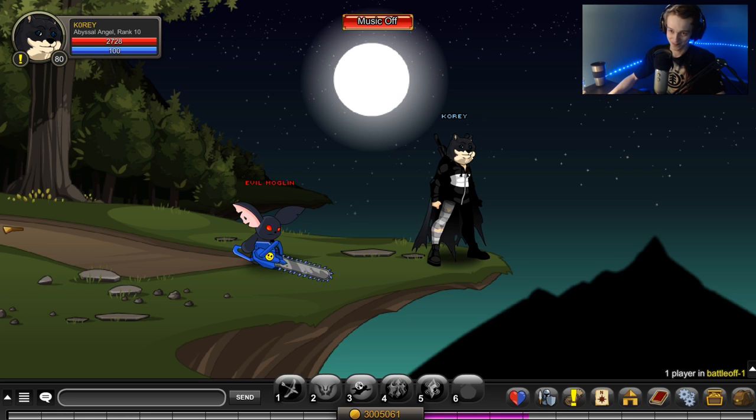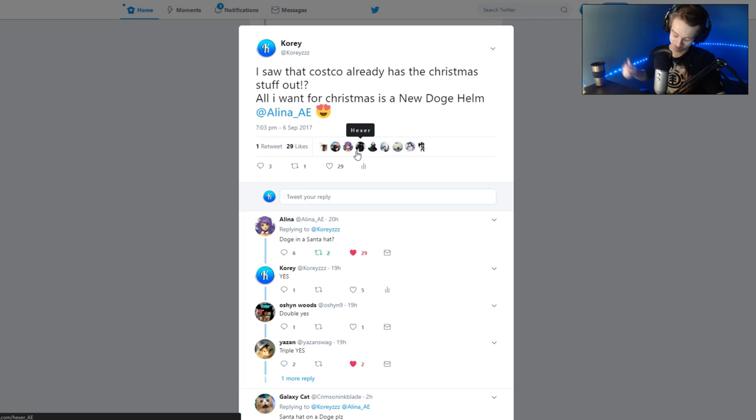Alright, first things first. On Twitter I point out Costco already has their Christmas stuff out. Kind of weird — it's early September, not even mid-September yet. Gotta get your Christmas stuff out early. People want to decorate their houses. All I want for Christmas is a new Doge helmet.